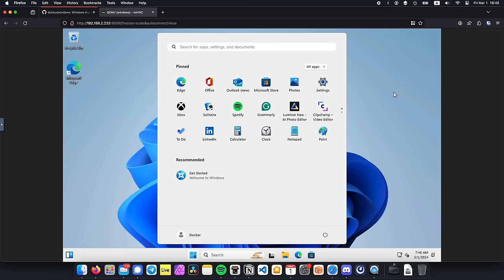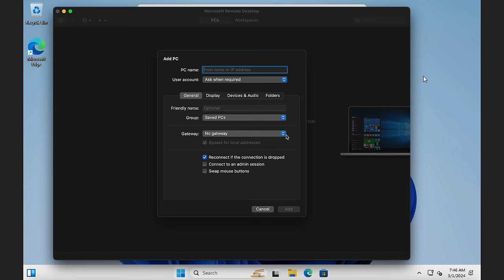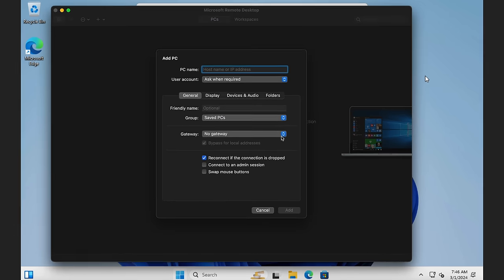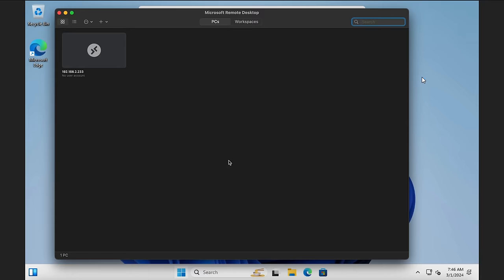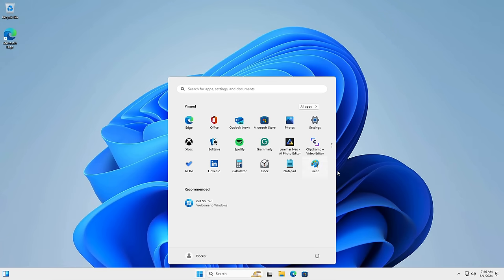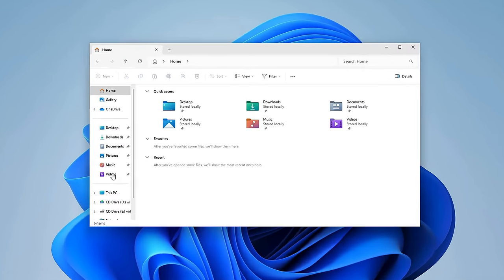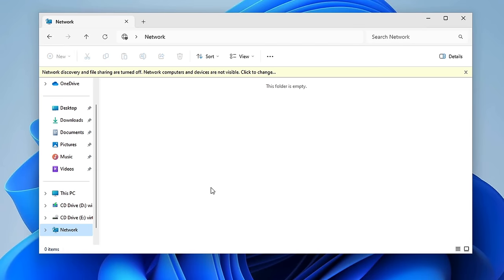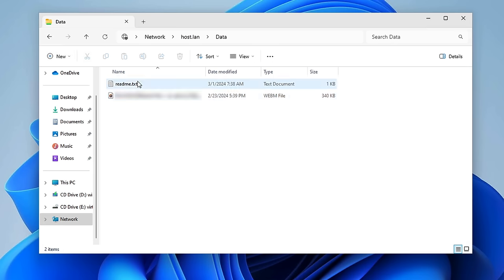As you can see, we're back to our Windows desktop. Now I'm gonna open the Microsoft Remote Desktop application on my Mac, add a new PC, and type in the IP address of our server — in my case, 192.168.2.233. Now let's click on Add and double-click the server to connect. I'm gonna use 'docker' as the username and leave the password field empty. And there you have it — a full copy of Windows 11 in a Docker container. And if we want to access the files that we've mounted from the host, we can simply go to Explorer, Network, enable the file sharing services, click on host.lan, and there you have it. That's our file.